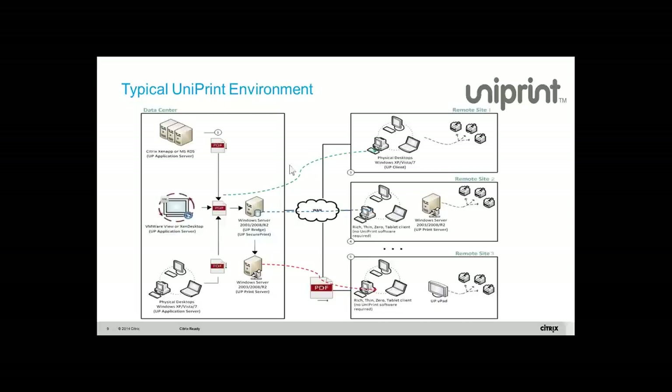Here's a typical Uniprint environment with three components. In a data center on the left-hand side, you have a Citrix server farm where you install our component called the application server. When the user does a file and print, the Uniprint application server converts the print job into PDF, it's compressed and encrypted, and then it goes through the network to home users, network printers, or other destinations.